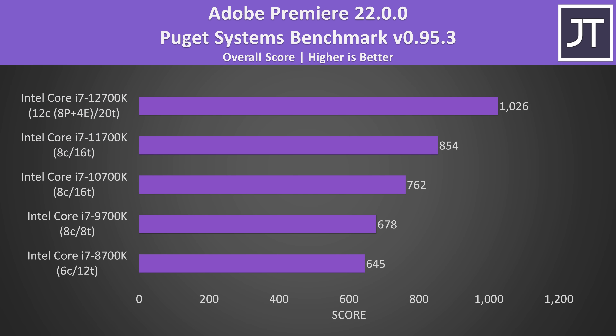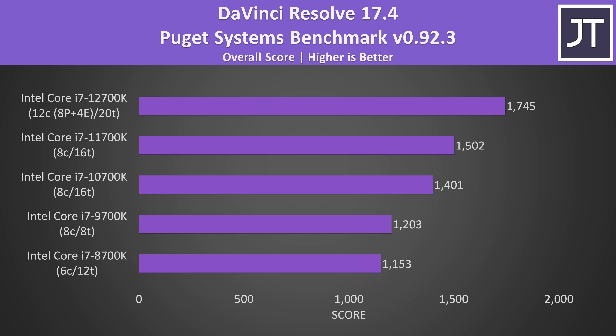Adobe Premiere was tested with the Puget Systems benchmark tool, testing video editing tasks like exporting, playback, and more. The highest score was with the 12700K, which was 20% ahead of the 11700K. The gap was a little smaller in DaVinci Resolve, where the 12700K scored 16% higher than the 11700K — still nearly a 250 point increase, while 11th gen was only 100 points ahead of 10th gen.